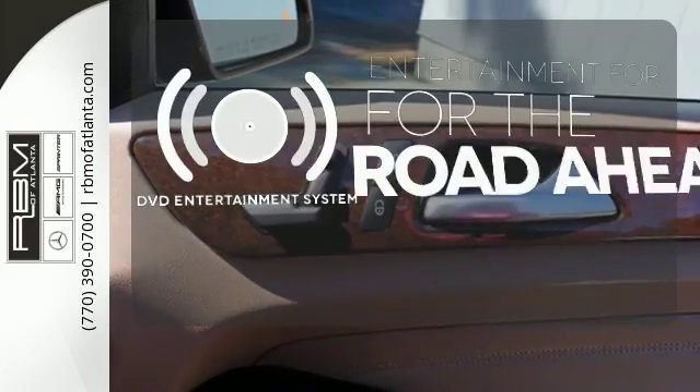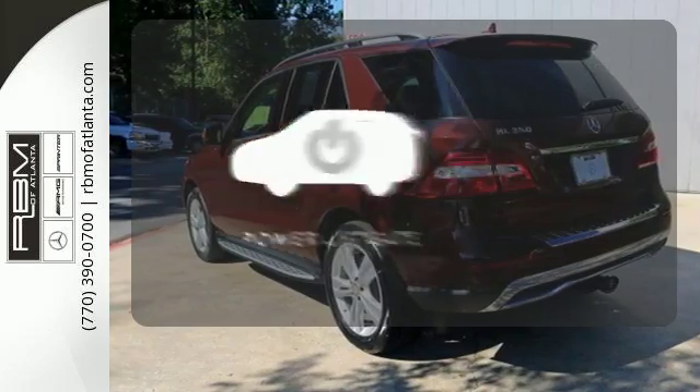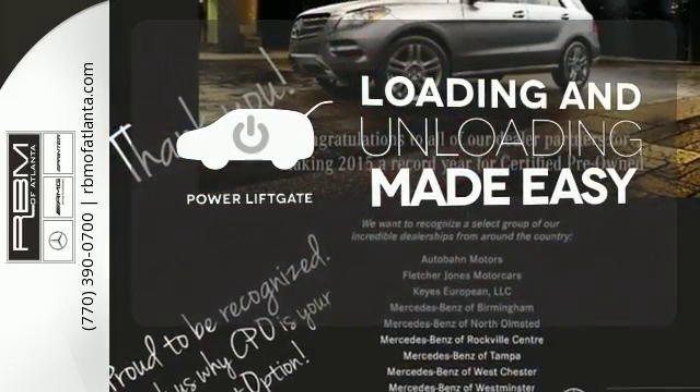Bring your favorite video along for the ride with the DVD entertainment system. Loading and unloading your vehicle just got easier with the power liftgate.